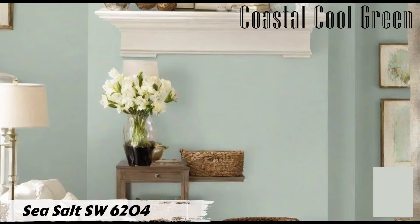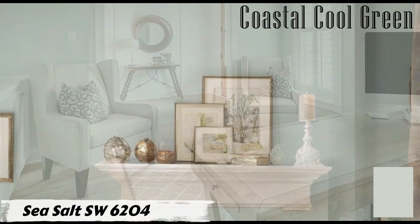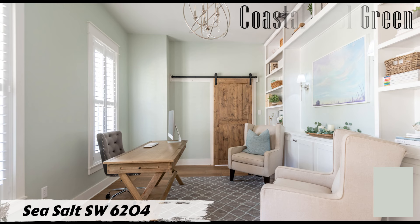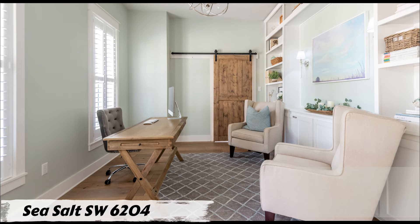For a cohesive look, pair Sea Salt with white trim to enhance its coastal vibe. Consider coordinating it with colors like Spare White, Fleur de Sel, or Summit Gray for a harmonious color scheme. Sherwin-Williams Sea Salt SW 6204 brings a touch of the ocean into your living room, creating a space that's both inviting and soothing.